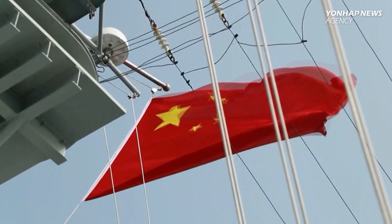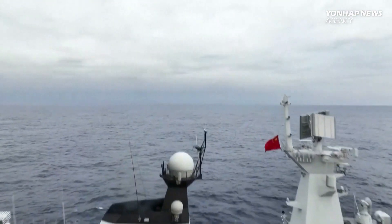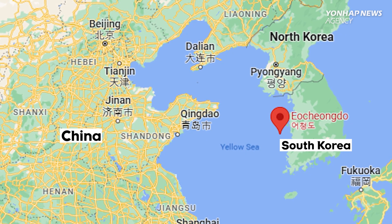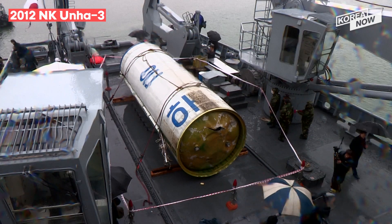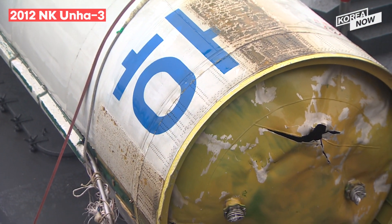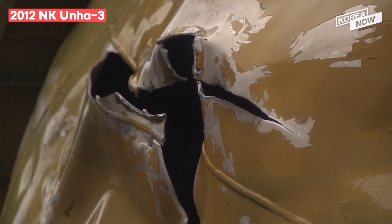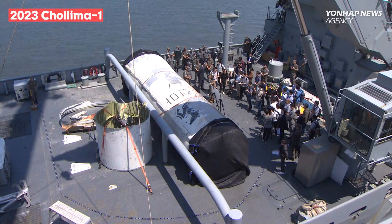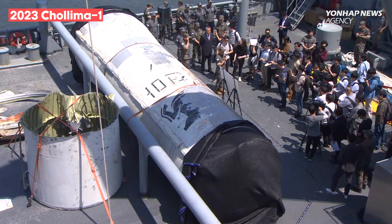As reported earlier, China appears to have been racing with South Korea to find North Korean rocket debris, quite possibly on behalf of the North to protect its space and military technology from falling into South Korean hands. Pyongyang and Beijing will recall how back in 2012, South Korean officials were able to work with the U.S. to assess the sophistication of North Korean rocket tech after retrieving part of the Unha-3 rocket.